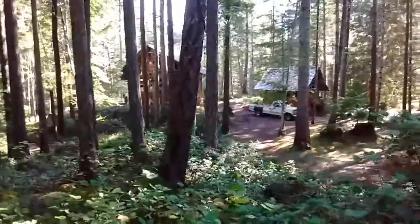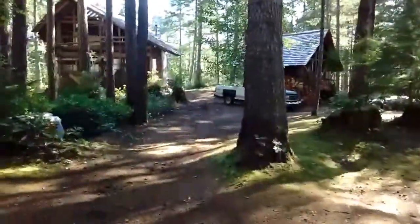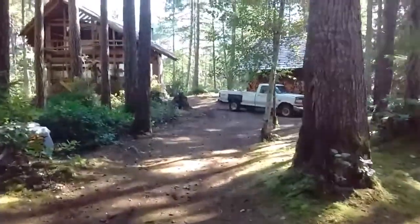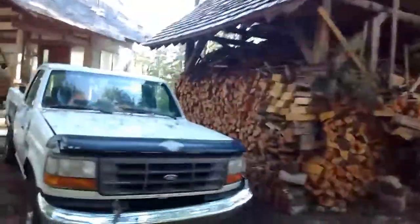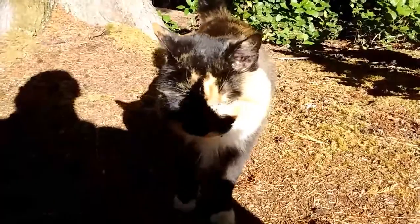There's my new house under construction, woodshed beside it, there's my white truck, lots of firewood in that woodshed — oh, there's Kitty.